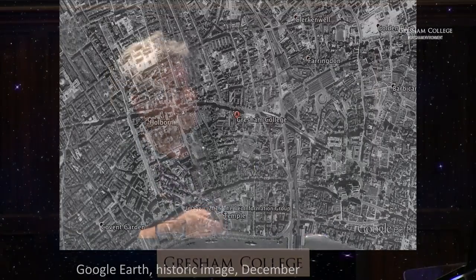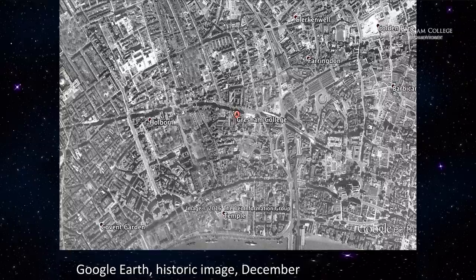And you can roll back time. Here's Gresham in 1945, immediately after the Second World War. You can probably see areas that have been bombed, some blurry areas, bits of cloud. The early imagery such as this is not nearly as accurate — this is actually not a satellite image but a photograph taken by the RAF immediately after the war.